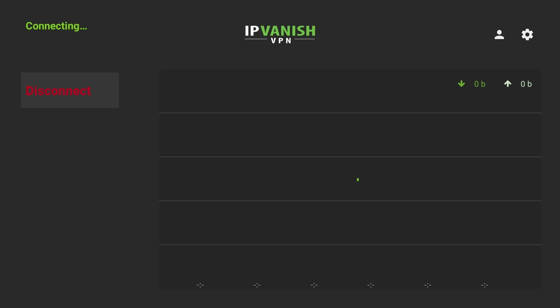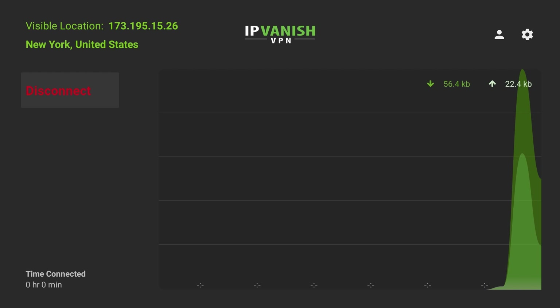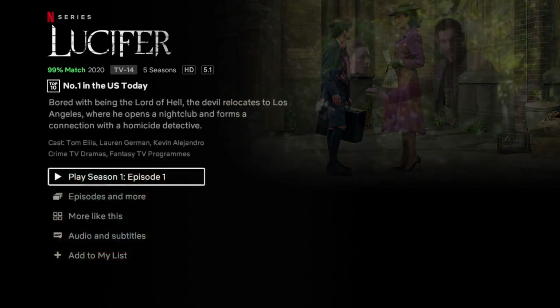Now let's take a quick look at how it works with streaming services like Netflix, Prime Video, iPlayer, ITV Hub and things like that. I'm in the UK and I want to access US Netflix — obviously in the US they get a lot more content. Connected to New York, I open Netflix and at the top it shows number one in the US today, number two in the US today. It does actually start playing. I don't know if Netflix has lifted VPN restrictions, but it is nice to see that IPVanish does work with Netflix.